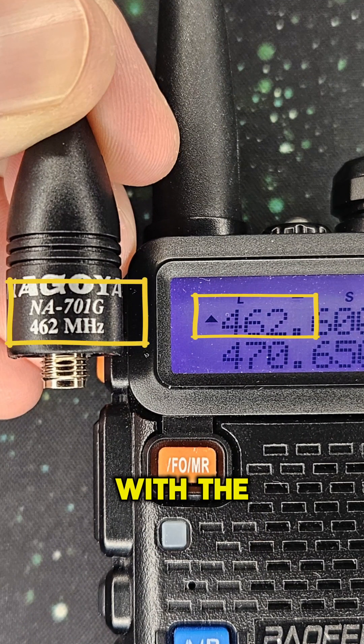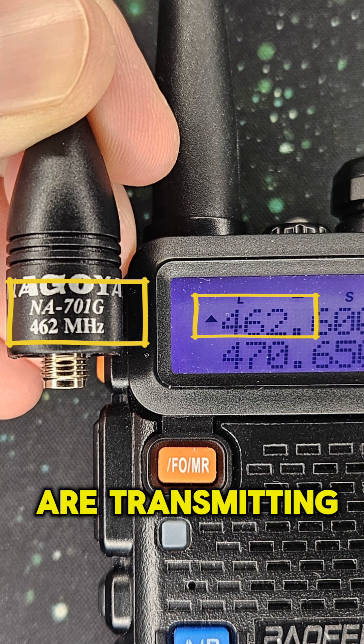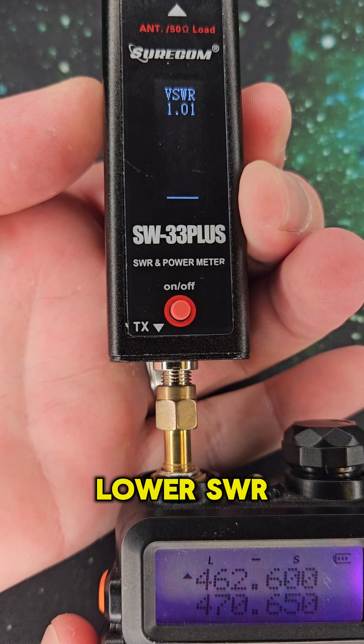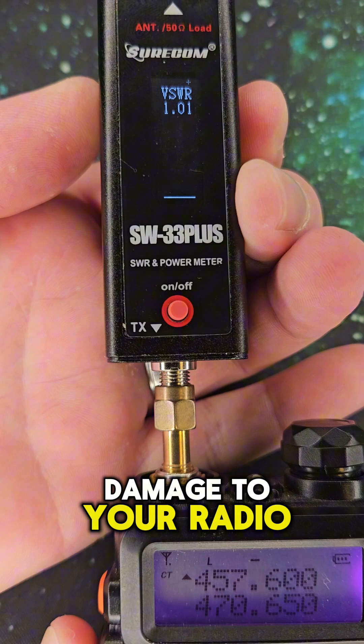Four: match your antenna on your radio with the frequency you're transmitting. This will help you go further, lower SWR, and prevent damage to your radio.